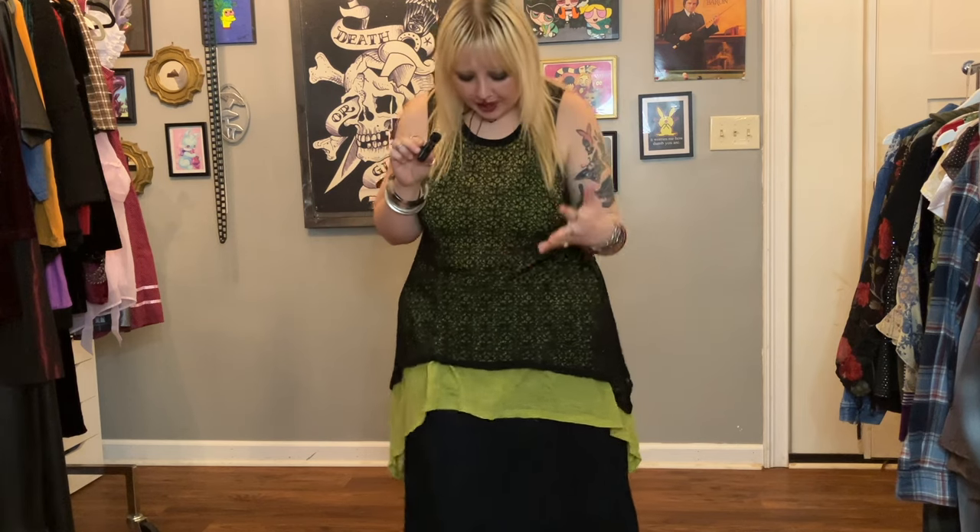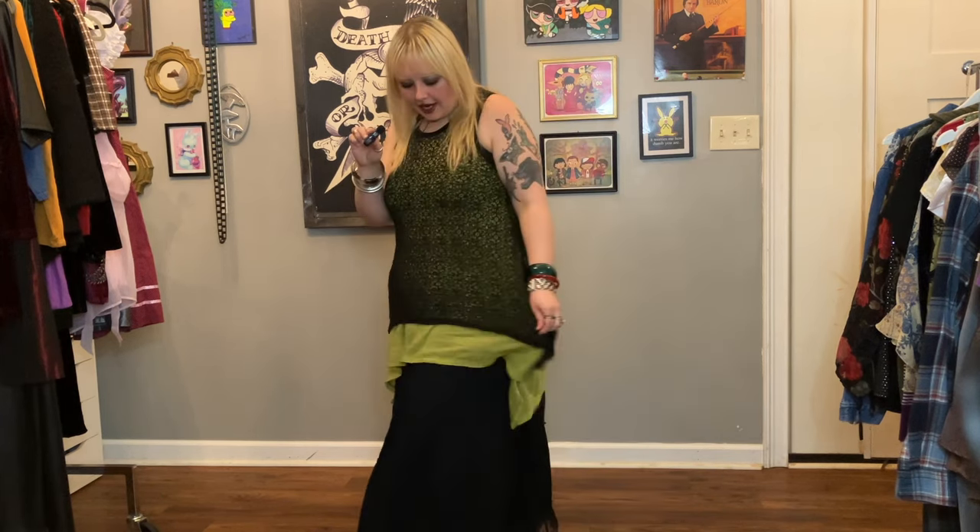Hello, welcome back to the channel! This week we're doing an outfits of the week and I'm so excited because I haven't done one of these in so long. It is fall, so I'm going to take you through a week of outfits — what I'm wearing in fall in Georgia, because right now it's still in the 70s and 60s, so it's not really proper fall attire yet.